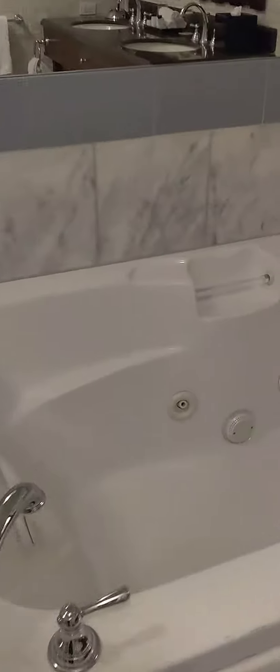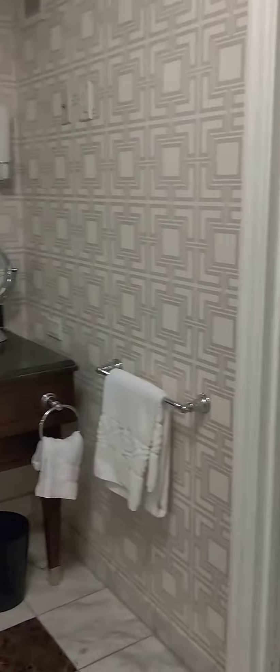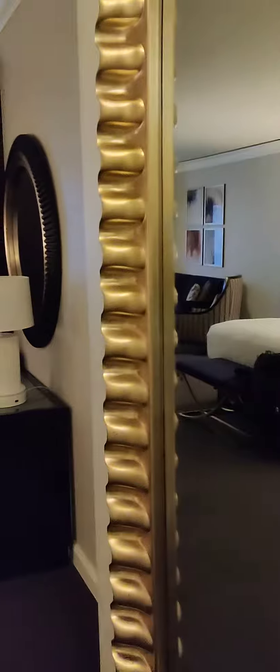We got a walk-in shower and a nice deep tub with jets. I'll definitely make use of that tonight. This is a very spacious bathroom. Wow, very nice. Got a giant mirror here.